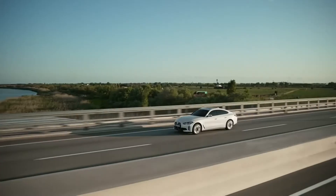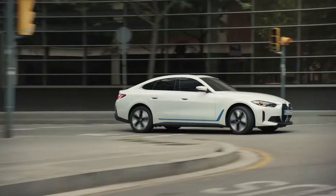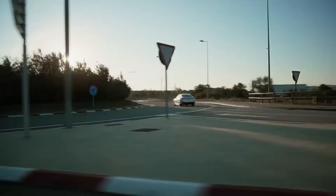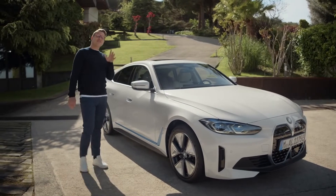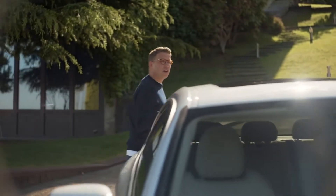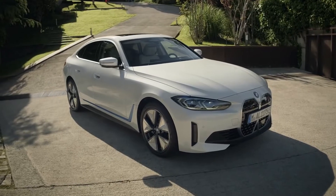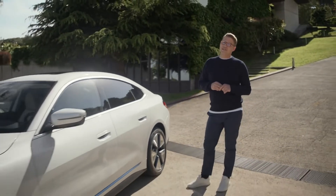Travelling comfortably across the country, confidently in the city or swiftly on the motorway, the newly developed BMW e-drive engine in the BMW i4 eDrive40 makes no compromise. With a maximum power output of 250 kilowatts or 340 horsepower, it can accelerate from 0 to 100 kilometres an hour in under six seconds, and is able to take you to an electric driving range of up to 590 kilometres.